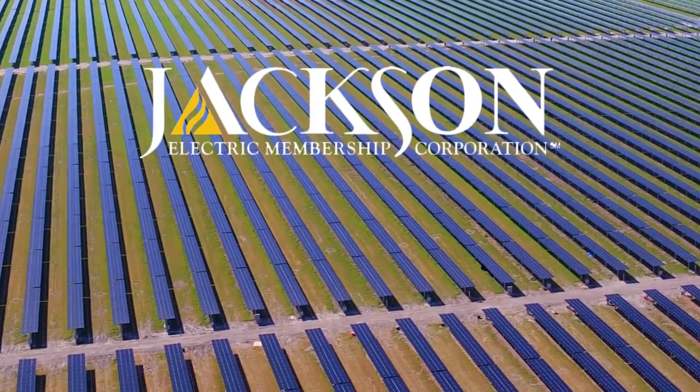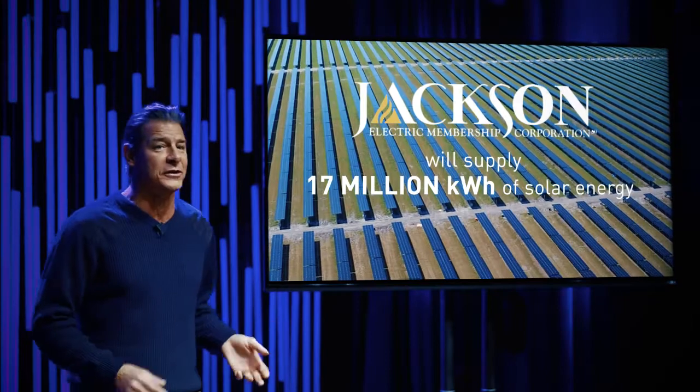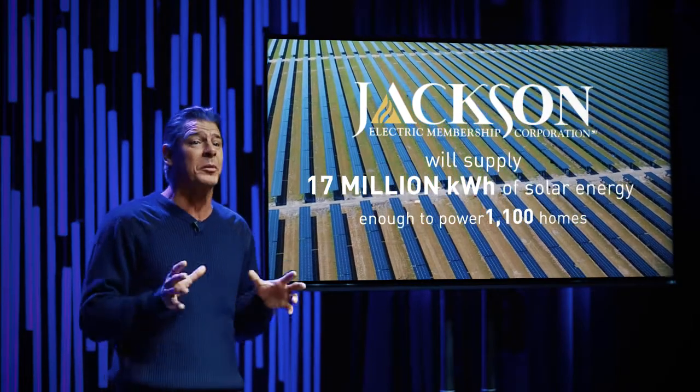By the time Jackson EMC has their three solar projects fully operational, they'll be supplying nearly 17 million kilowatt hours of renewable energy from the sun — enough to totally power 1,100 homes.